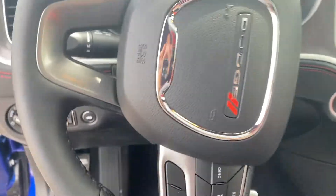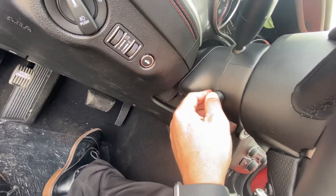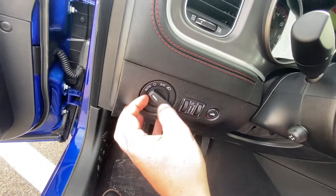Just getting in — super comfortable. You guys will notice on the side here it's got the power adjustable tilt telescope steering wheel, which is kind of neat. Got our automatic lights over here.